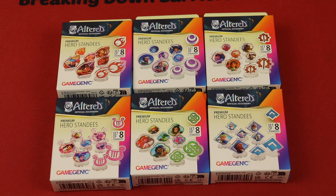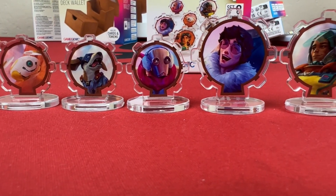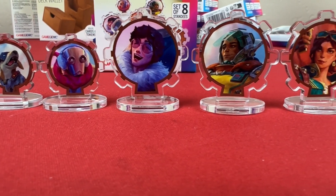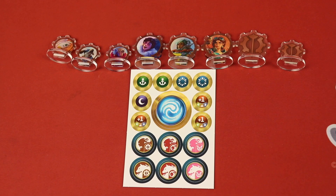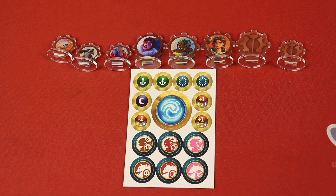Each of the factions has a set of premium hero standees — these are all acrylic. Let me open up one of these and show you what they look like next to the normalized tokens. As you can see scrolling through these, they are beautiful. They handle a lot of wear and tear. You can see that the heroes are taller than the companions — it gives them different dimensions. They're just really beautiful, and obviously a huge difference to the components that come in just the standard box.